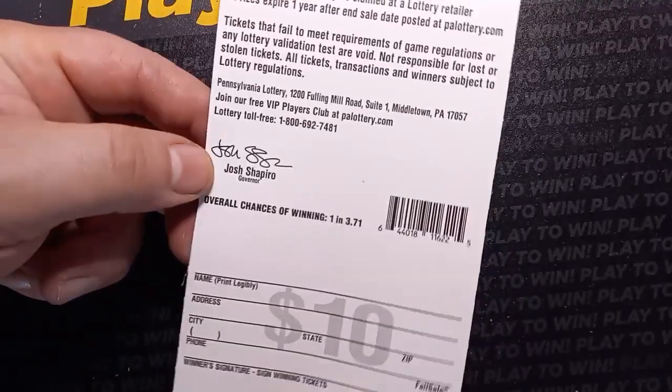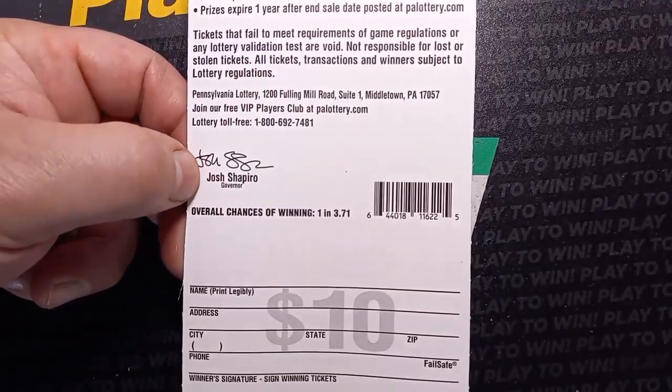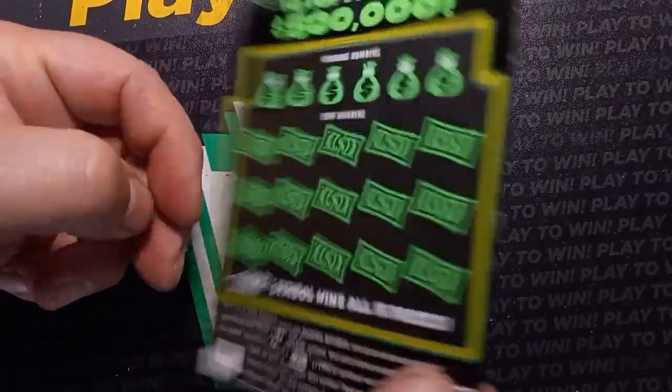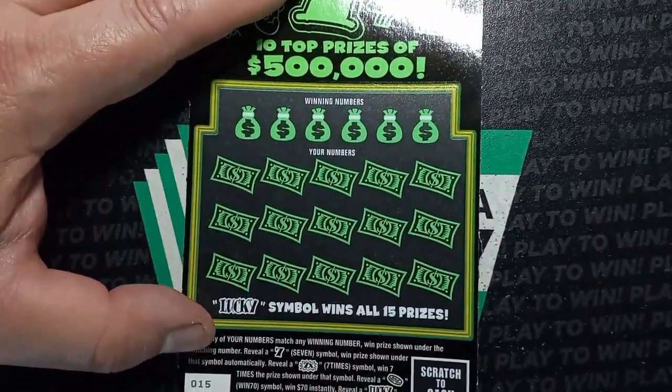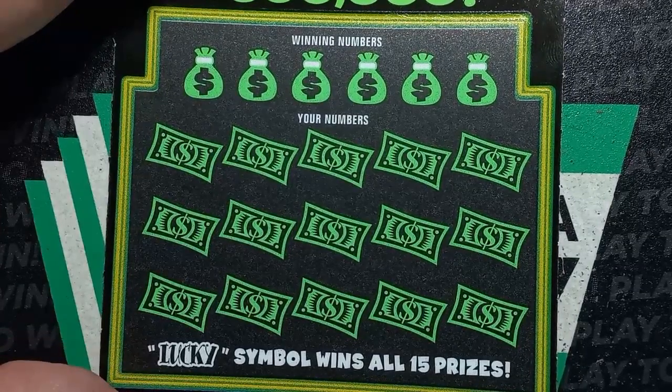We got ticket 15. Overall chances on this one are one in 3.71. This session came from Walmart — I haven't tried Walmart in a while. So can Walmart get us a win? Let's find out.